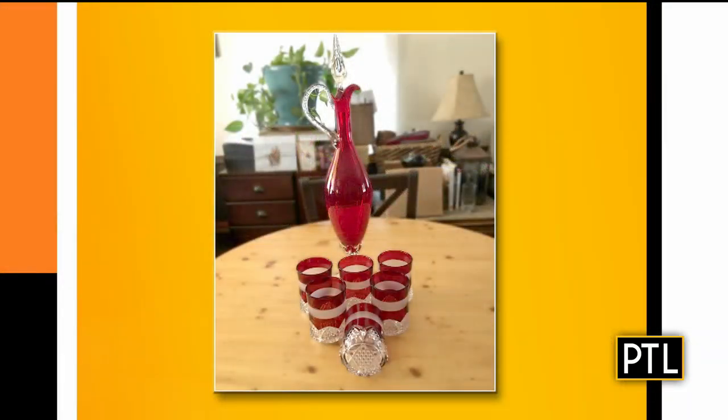Up next, we have a decanter from Amy. This is a decanter set — ruby glass cut to clear. That means they cut away the ruby glass and frost it so you can see the clear glass beneath. It's a beautiful decanter with the original stopper, which is important for value. It dates to the 1960s. It's made in Pittsburgh — a very nicely made piece in the manner of Westmoreland glass.